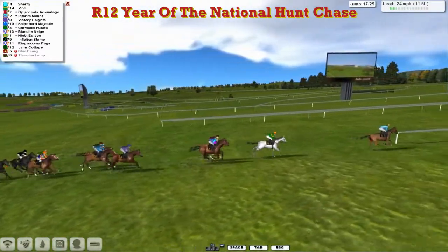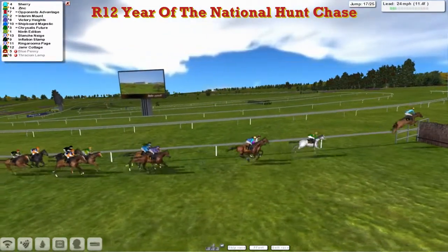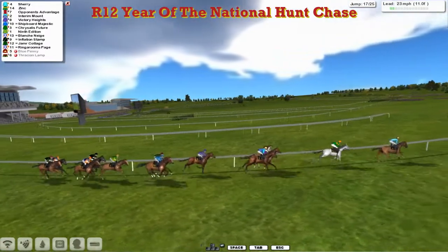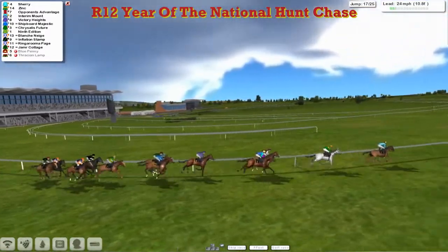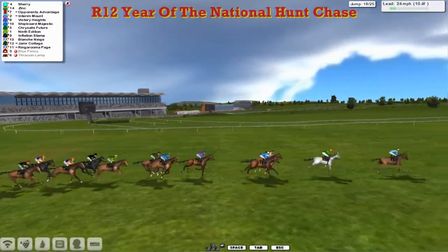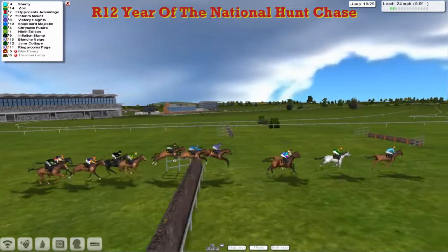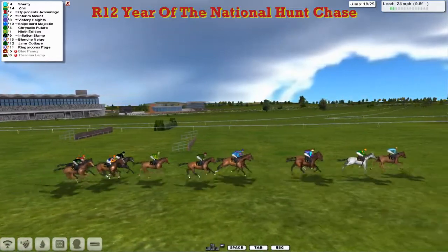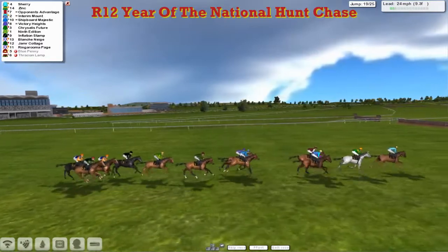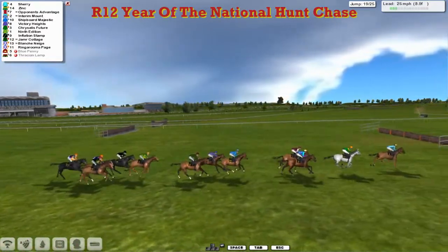About five away from Zinc, and just a further length or so — two to Opponent's Advantage and Interim Mount now. Two back to Victory Heights. Shipboard Majestic and Chrysalis Future together as we go over the 17th — take that well. 9th Edition, the top weight for Craig Allen. Inflation Stamp, Blanche Neige, Ringoruma Page and Jameer Cottage. So we're only down two — a mile and a quarter to run. Still Sherry leads, but going through the top of that, he lost his momentum and allows Zinc to get within a couple of lengths.